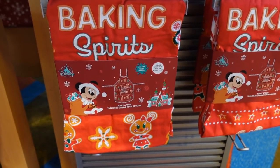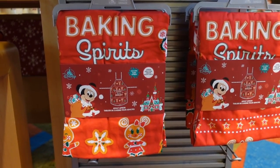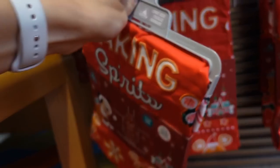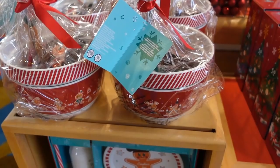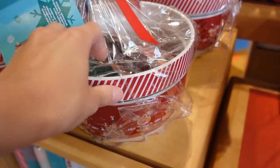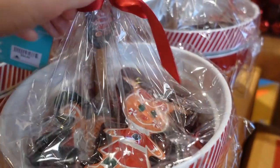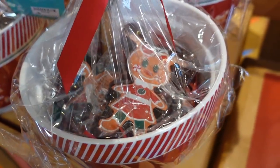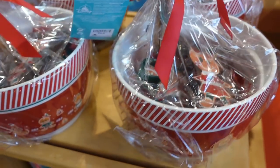Oh my goodness, look at the apron — this is amazing, I love this print so much. It is $29.99, which is actually not too bad for an apron at Disney. Check out this bowl set — it has the same gingerbread print all around the bowl and it comes with two little cookie cutters, Mickey and Minnie gingerbread. It is $39.99.